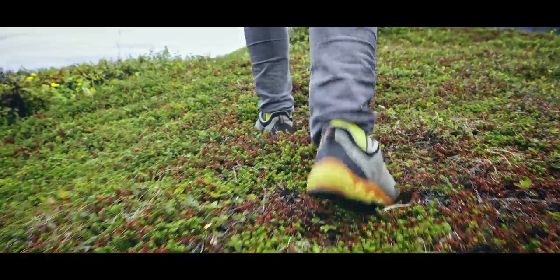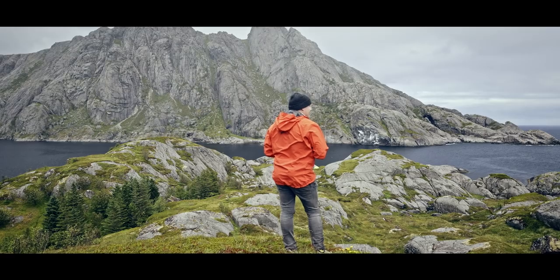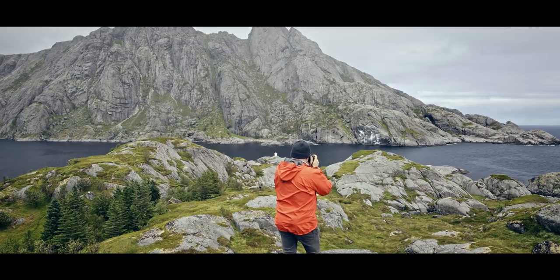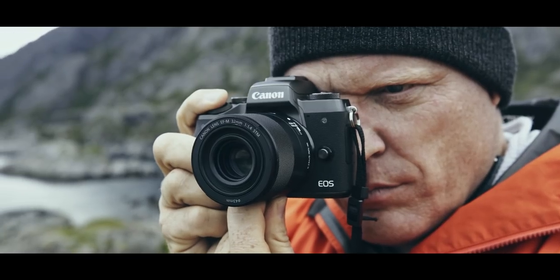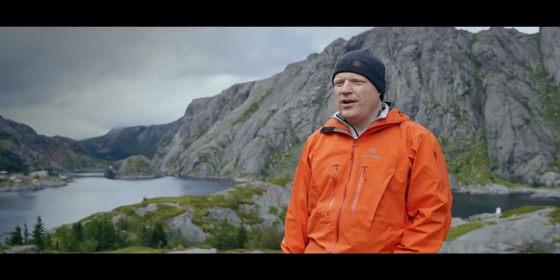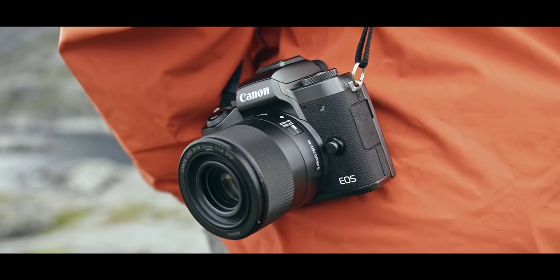In photography you need a change of pace, a challenge. That's why I came up here to Lofoten in the north of Norway. Normally I work with big cameras and lots of lenses — just a backpack full of stuff. But this time the challenge is completely different. I want to shoot a story about the Lofoten, its people and the landscape with only one camera and one lens.